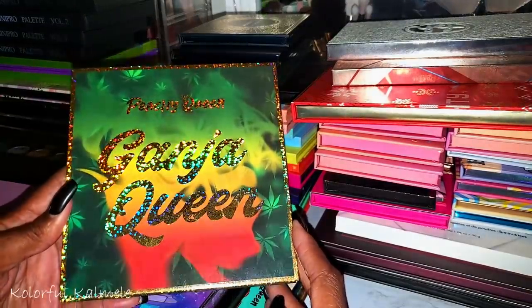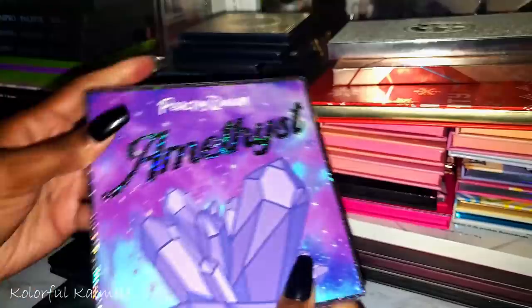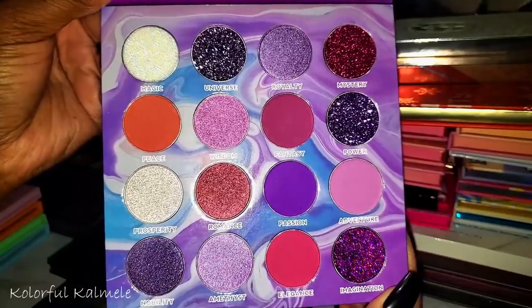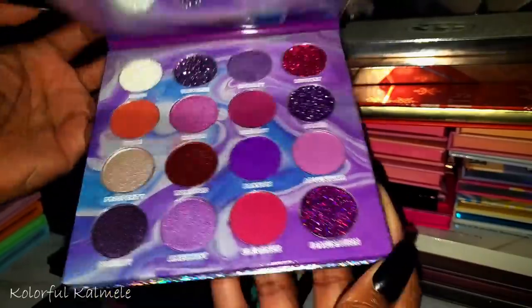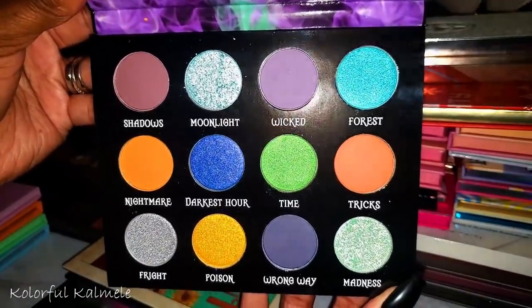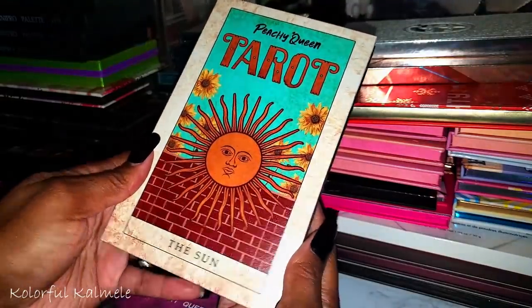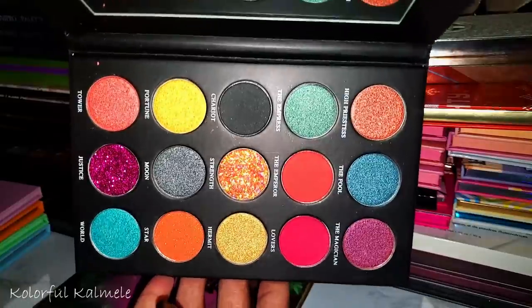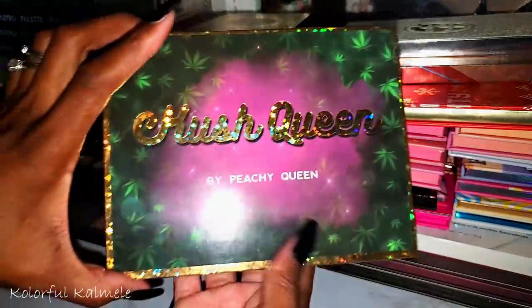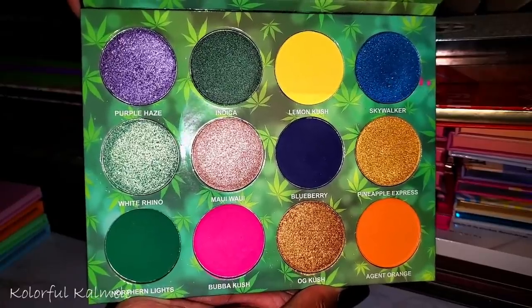Some more indie brands — from Peachy Queen: the Ganja Queen palette, the Amethyst palette with some glitters but really pretty, We're All Mad Here with a very interesting and strange color story, the Tarot palette — The Sun, another one with a theme I didn't really want but the color story drew me in. And the Kush Queen — my first palette from them. Very bold and beautiful; I love this palette.